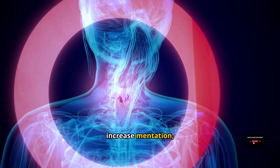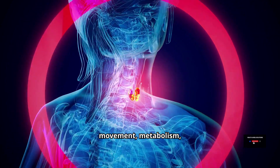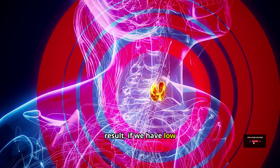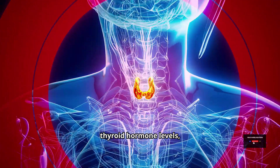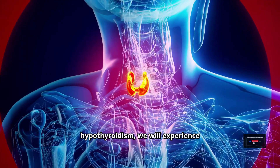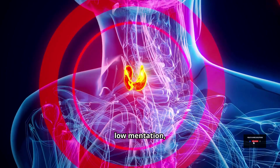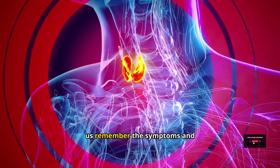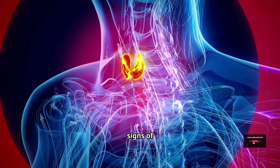Thyroid hormones increase mentation, movement, metabolism, and thought processing. As a result, if we have low thyroid hormone levels, as we do in hypothyroidism, we will experience low mentation, movement, and metabolism. This will help us remember the symptoms and signs of hypothyroidism.